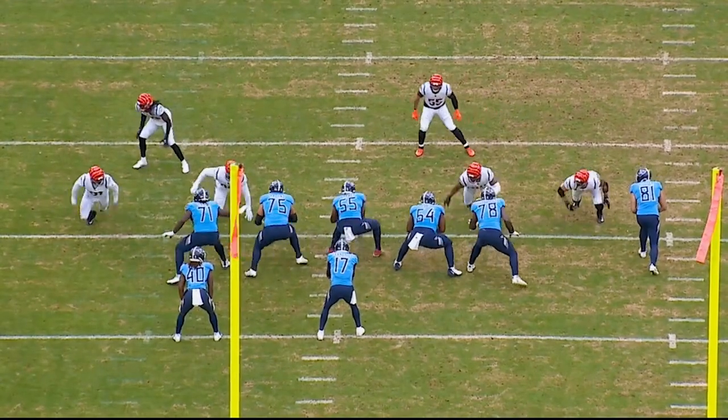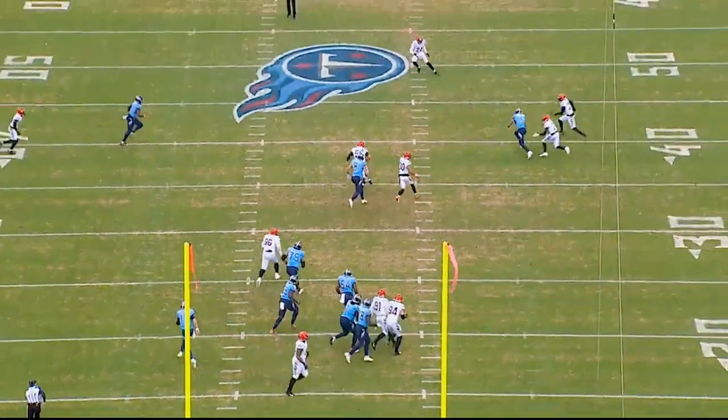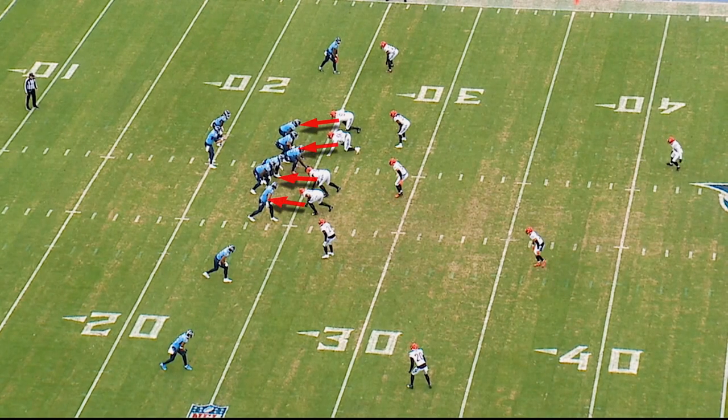Our third play is first and ten on the 25. The score is now 10-10. Titans are in 11 personnel — three wides, one tight, one back. Bengals are going to give us a four-man rush with a two-high shell. They've got a drop-down safety to make it four-under, three-deep zone.